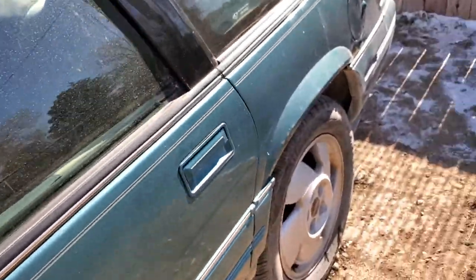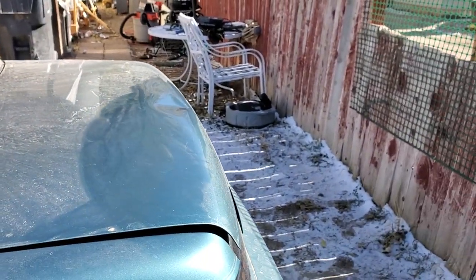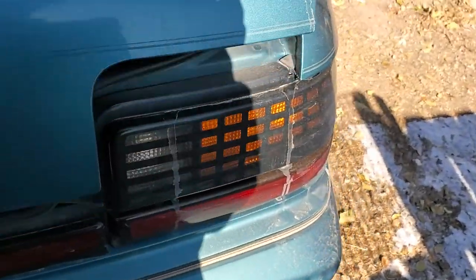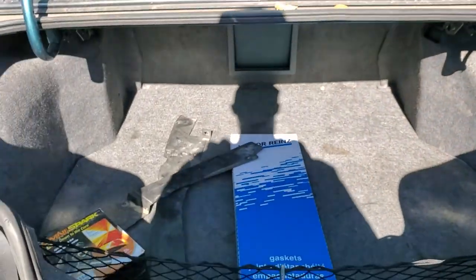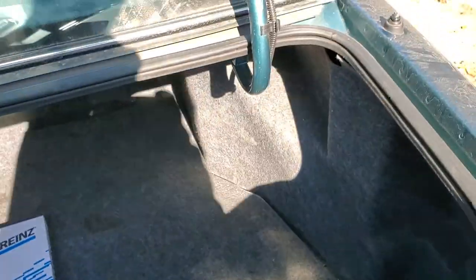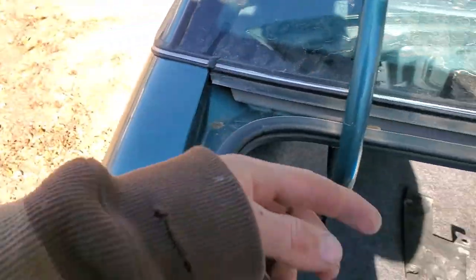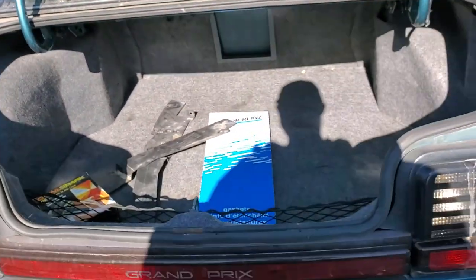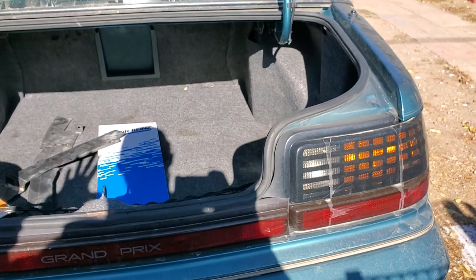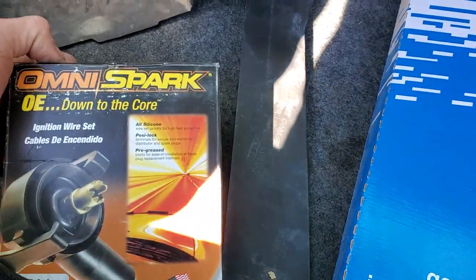There are only two problems with this car: the transmission filter and a valve cover gasket leak, which is notorious for the 3.1 and the 3.8. That's what I had replaced on mine — I took mine in for the recall, got it back and it was worse. Then the other day I got another recall card in the mail saying it wasn't done on my Grand Prix. Obviously when they did the recall at the dealership, they didn't mark it down properly.